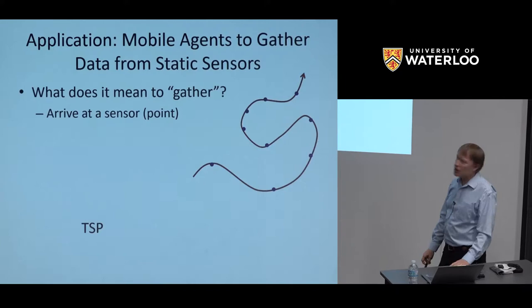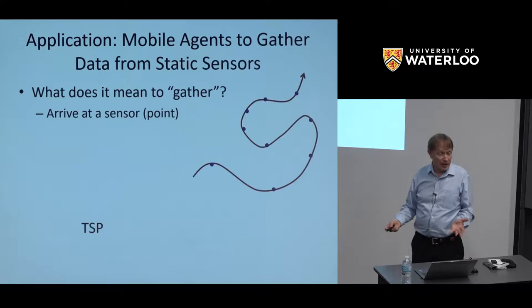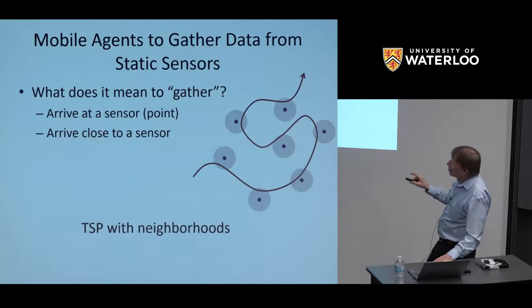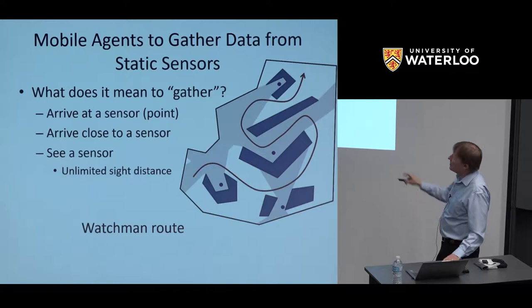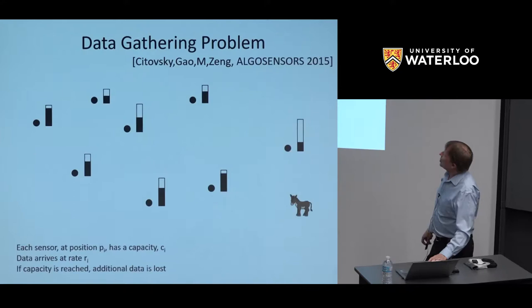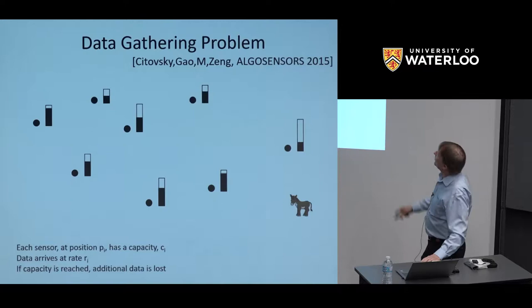Some applications come from data gathering in sensor networks. If you physically have to arrive at a sensor point, it's a version of TSP. If you have to get close, it's TSP with neighborhoods. If you have to be able to see it, it's the watchman route. It may be a watchman route with limited sight distance if you need to be within a certain distance. So one model of the data gathering problem we've recently studied with students and my colleague Gia Gao at Stony Brook involves sensors deployed in some domain.